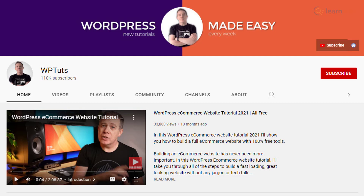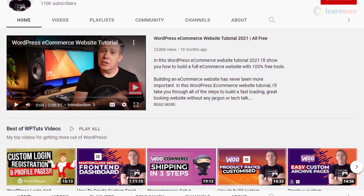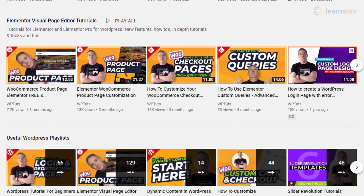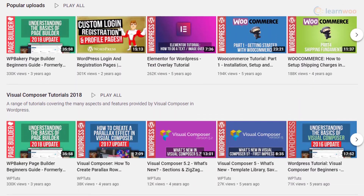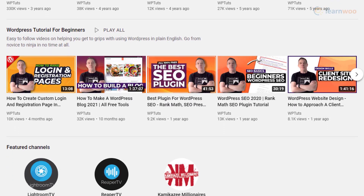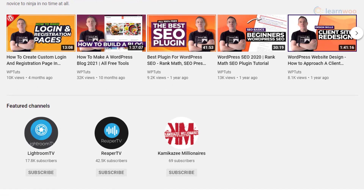WP Tuts is one of the most popular resources to learn WordPress. In addition to basic WordPress topics, you can also gain knowledge on several other popular WordPress tools like WooCommerce, Elementor, etc. There is a focus on web design topics, and it will be a good option for beginners as well as advanced users. This YouTube channel is regularly updated and could be a good idea to subscribe to.